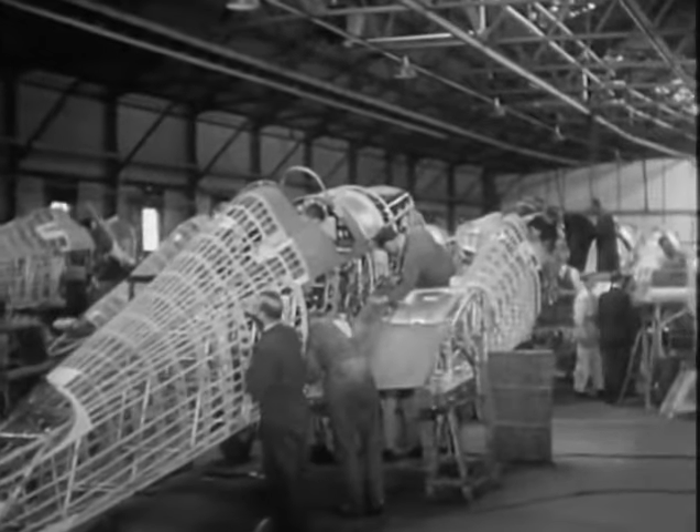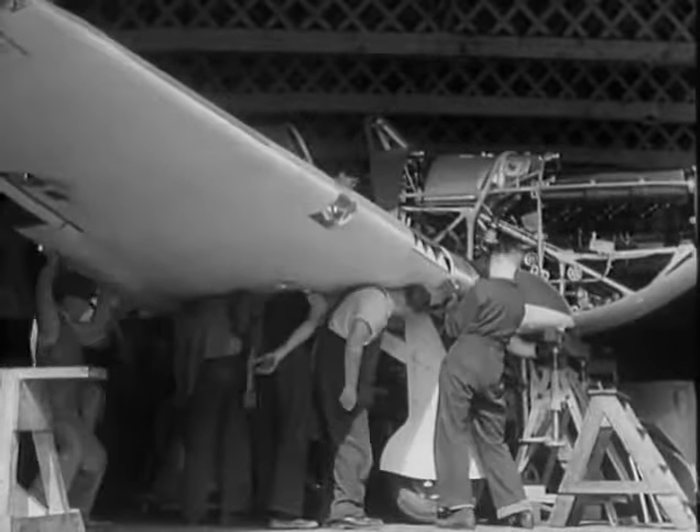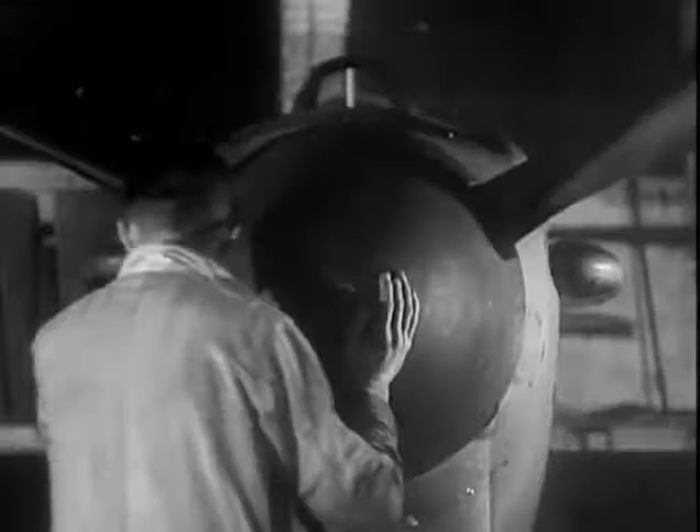They called her the Hurricane in the end. Her basic design never changed and we put her into production with a few modifications: all metal wings, variable pitch air screw and the new Merlin engine.